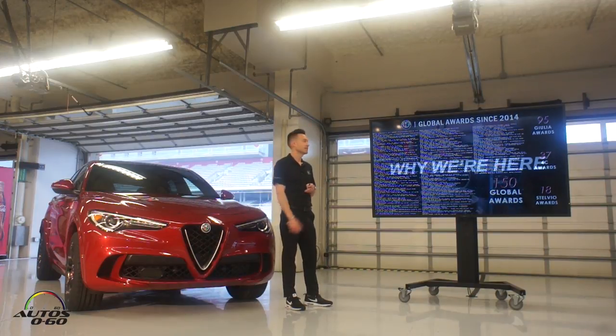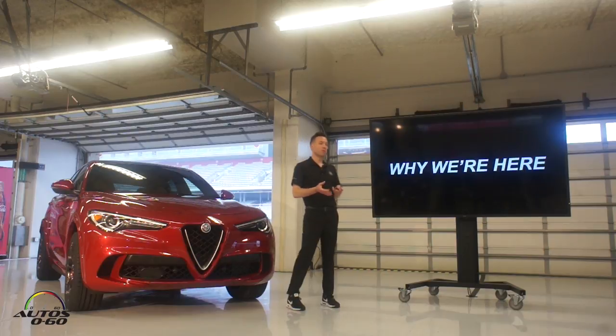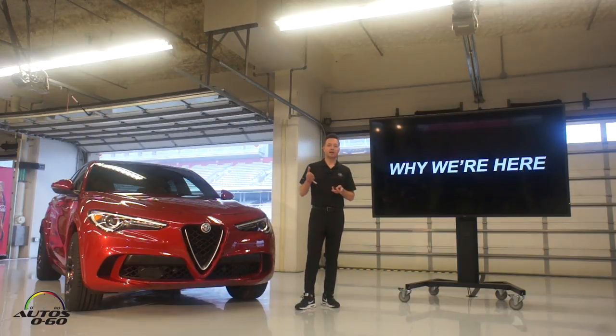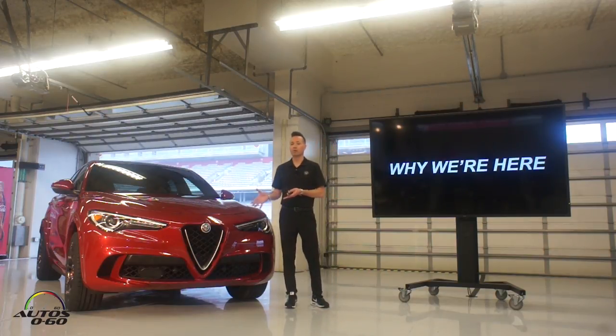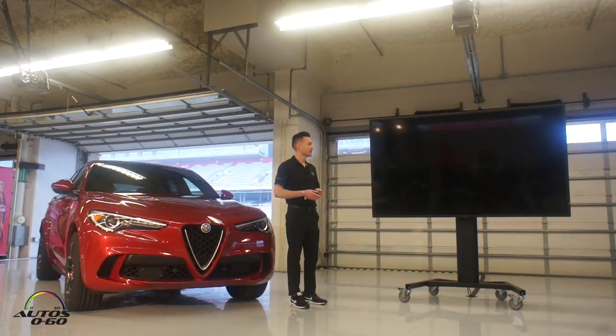You're probably wondering why we decided to take a 505-horsepower Italian SUV and bring it to Texas, of all places. It's actually the perfect place, and I'll tell you the story here in a second.